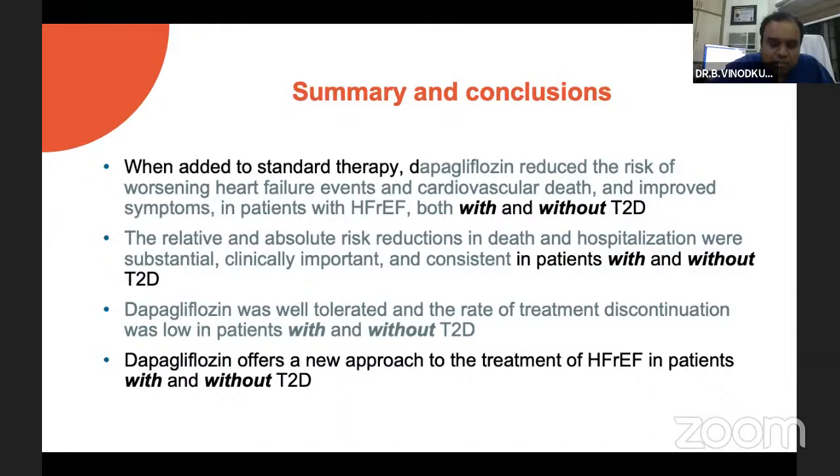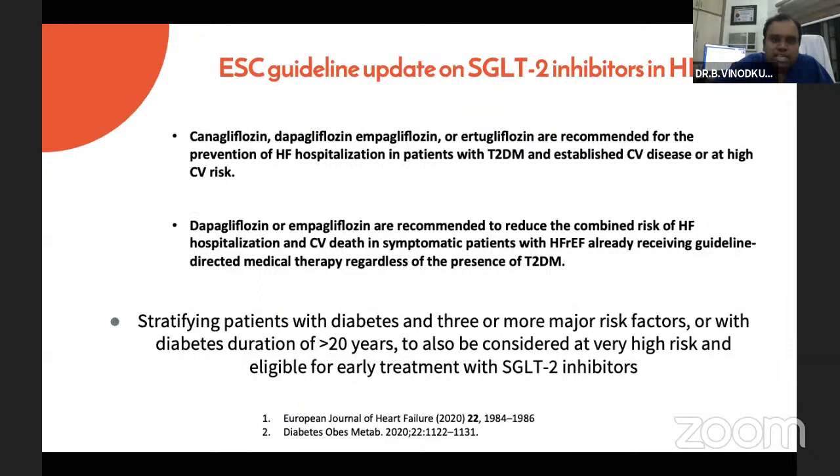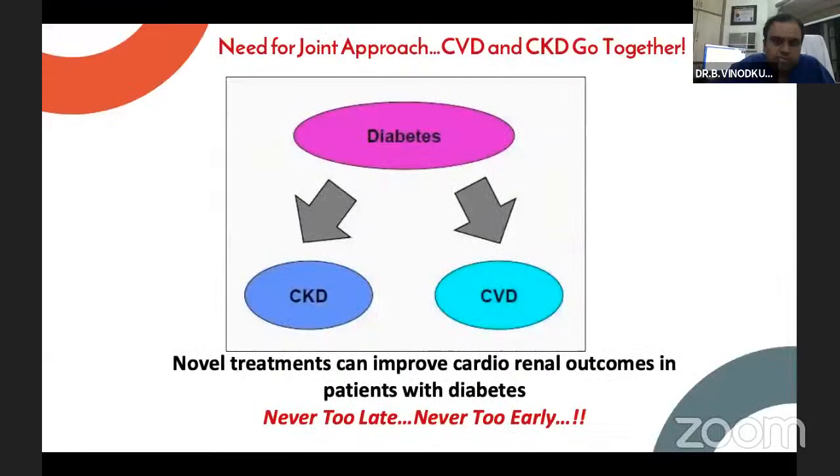A molecule that started its journey as a diabetic drug has now become almost a cardiology molecule. As said by the chairperson, this has evolved into a cardiology molecule not just through trials but also through ESC guidelines, which now recommend SGLT2 inhibitors for heart failure standard therapy both in diabetic and non-diabetic subsets with reduced ejection fraction. As noted, there is a need for a joint approach — no more the separate diabetologist and cardiologist; now there is an evolving field called diabeto-cardiologist, also taking in the renal component — a diabeto-renal-cardiologist.